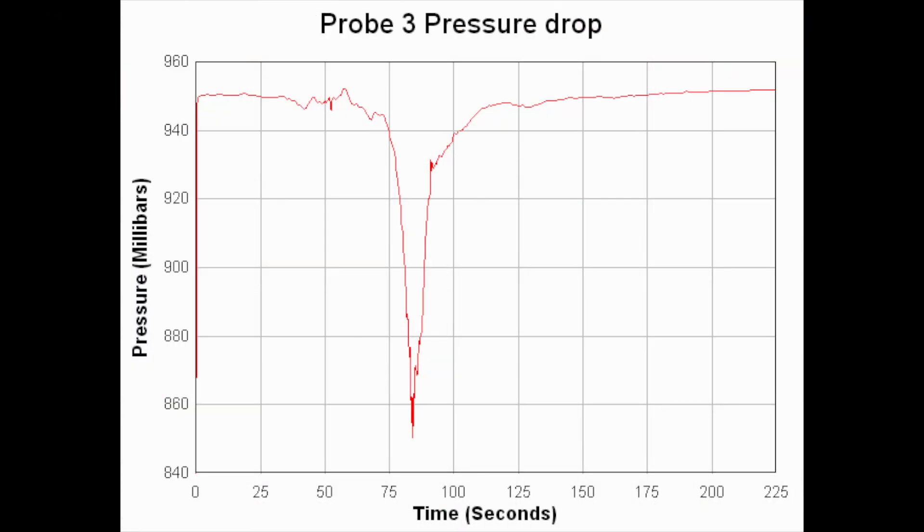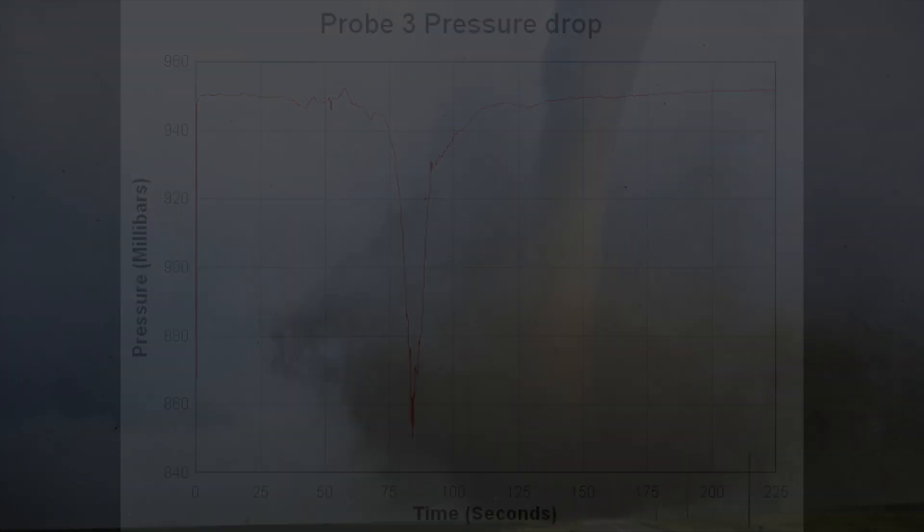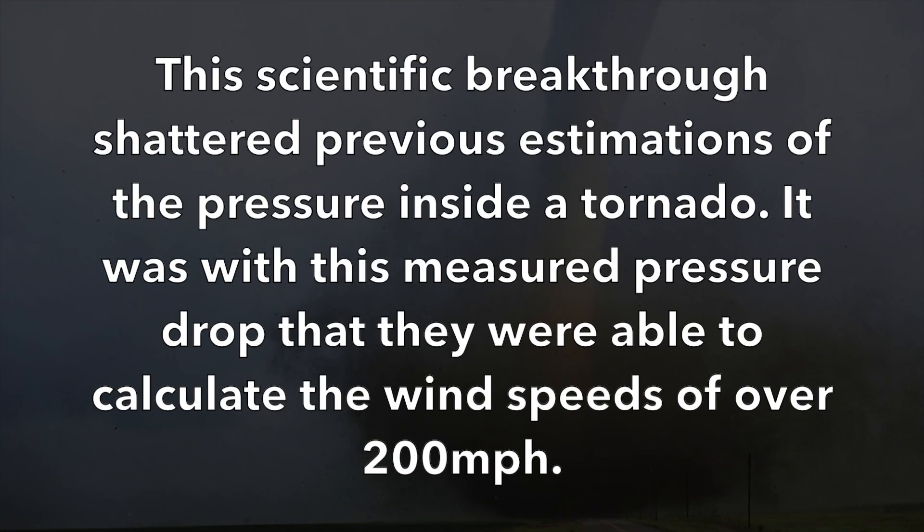The devastating tornado would eventually rope out about three miles north of Manchester. Tim Samaras and crew navigated back to pick up their probe. After reviewing the data that night, they were surprised to discover a 100 millibar pressure drop inside the tornado within seconds. According to Tim, that would be the equivalent of gaining 4,000 feet of altitude almost instantaneously, which would burst your eardrums. This scientific breakthrough shattered previous estimations of the pressure inside a tornado, and it was with this measured pressure drop that they were able to calculate the wind speeds of over 200 miles per hour.